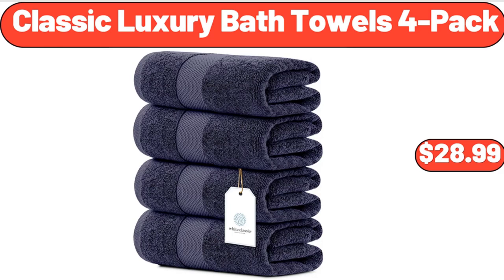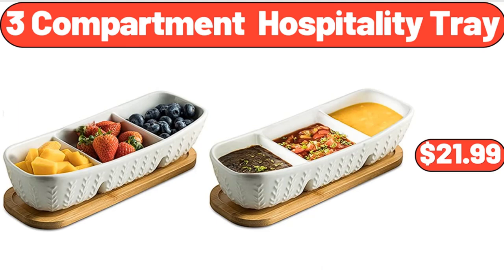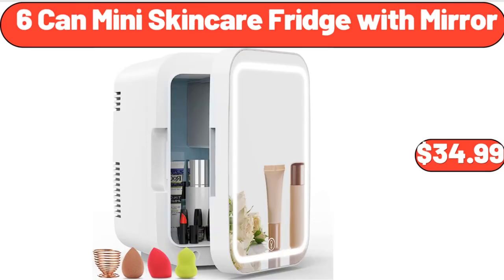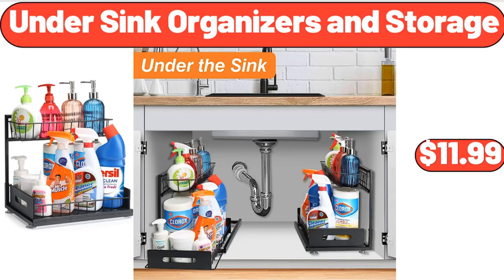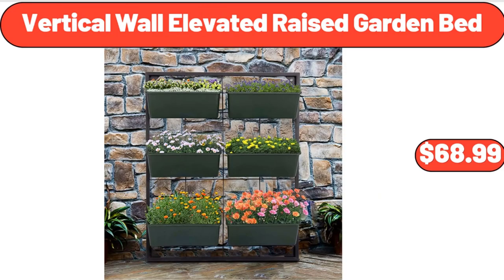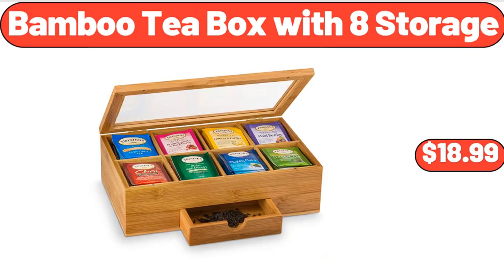Classic Luxury Bath Towels 4-Pack, $28.99. 3-Compartment Hospitality Tray, $21.99. Artificial Flower Plant White, $3.99. 6-Can Mini Skin Care Fridge with Mirror, $34.99. Under Sink Organizers and Storage, $11.99. Garden Hose Sprayer, $13.99. Vertical Wall Elevated Raised Garden Bed, $68.99.